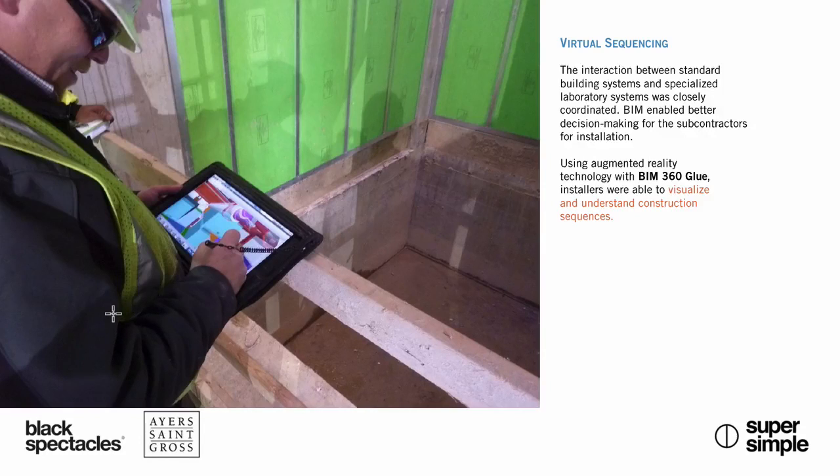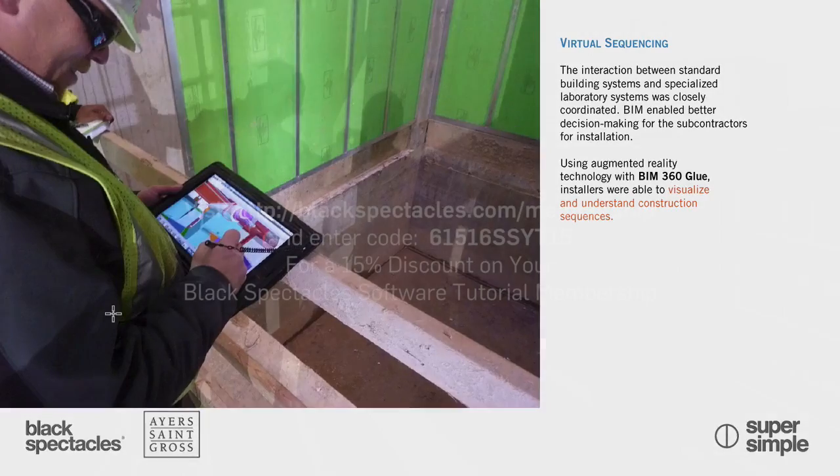This software is GPS-located — it knows where it is, it knows where the iPad is in space, and subsequently it's mapping that to your GPS-located model that the construction manager provided. And that's how it knows how to show this person what's going to be installed next there.